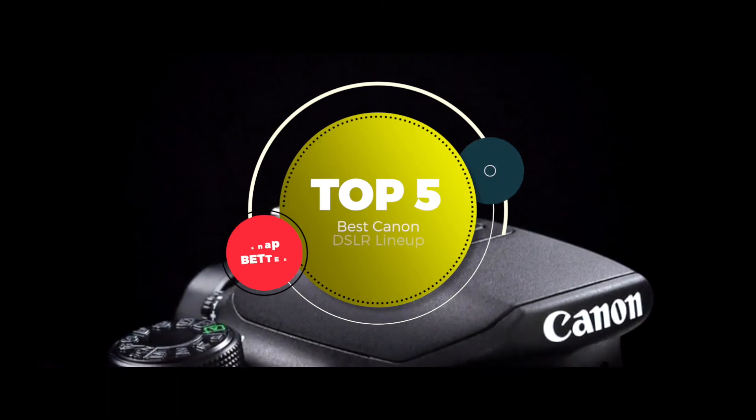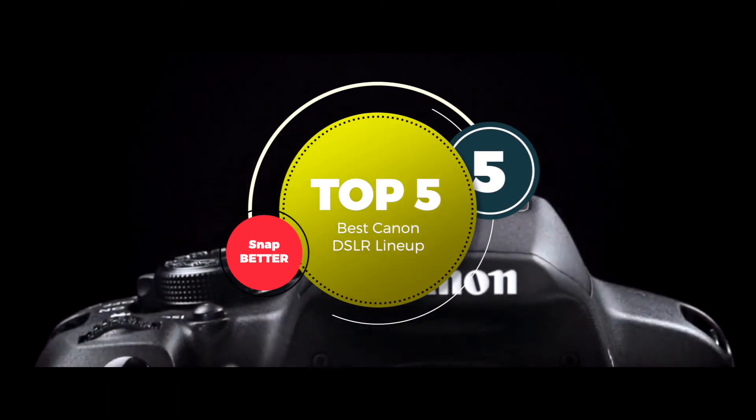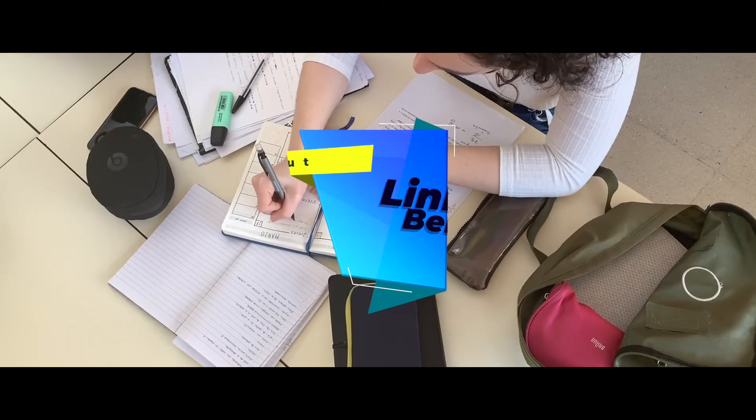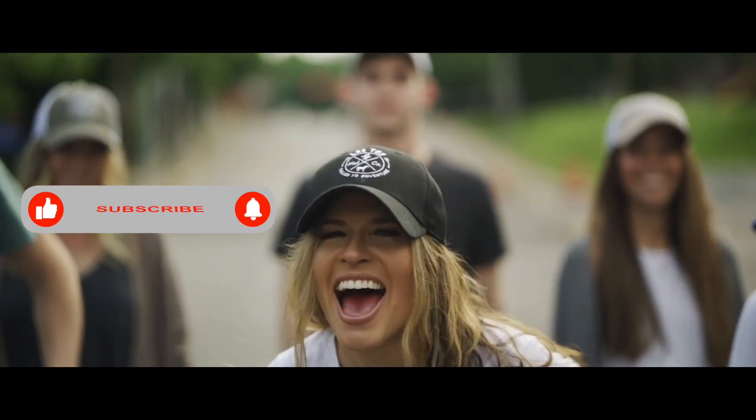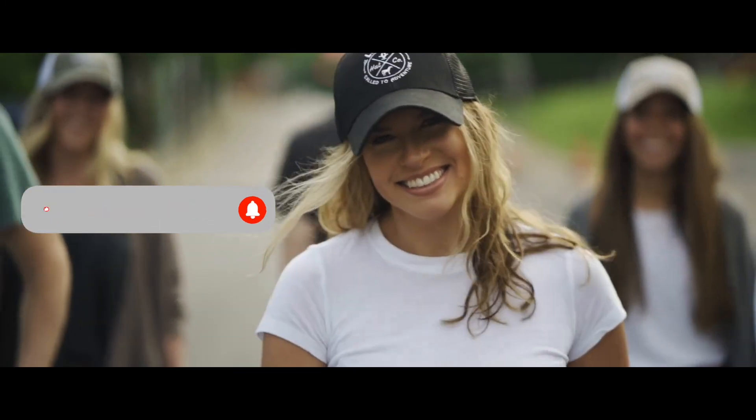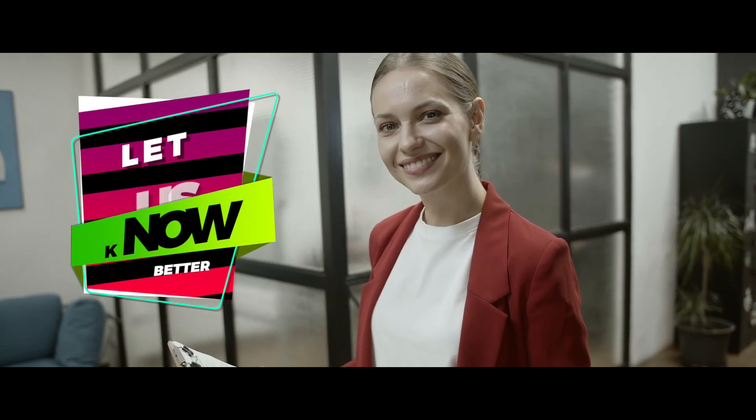There you have it! Our top 5 best Canon DSLRs on the market! Check out the links in the description below for detailed information and latest pricing. If you thought this video was helpful, please smash that like button and consider subscribing! If you didn't, let me know why in the comments below! Thanks for watching and I'll see you in the next video!